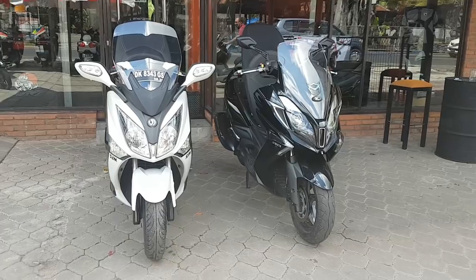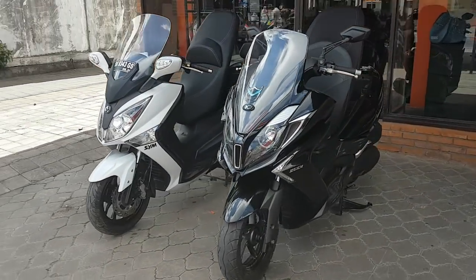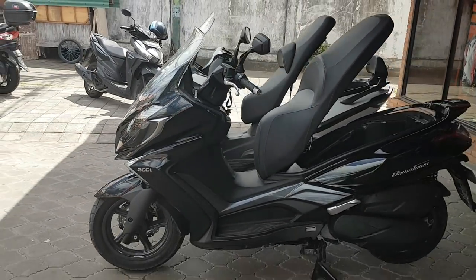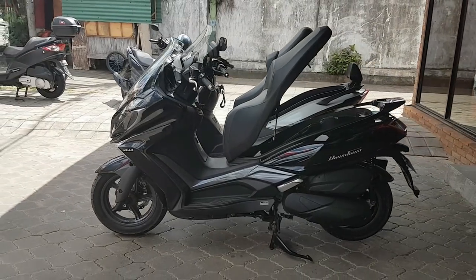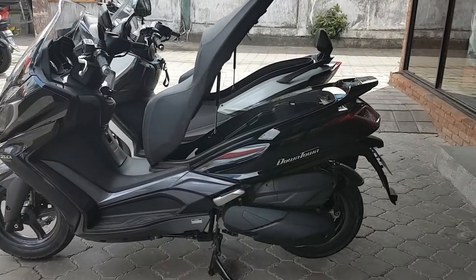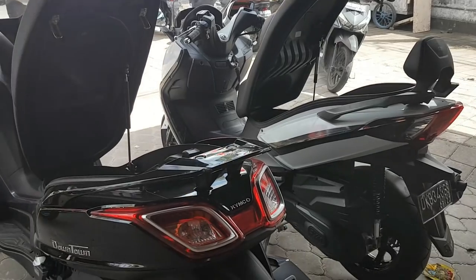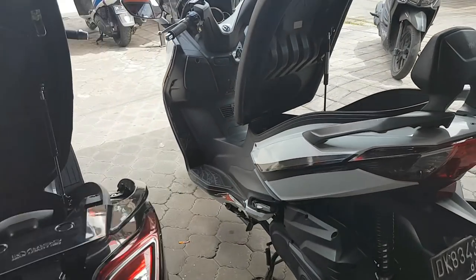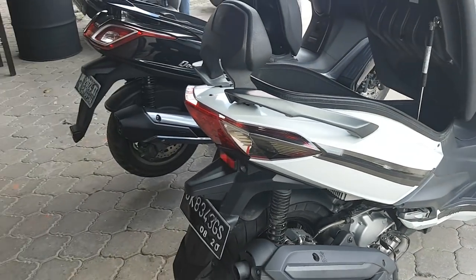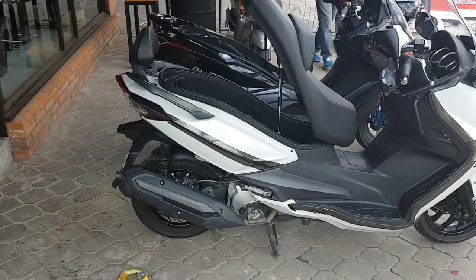What's up guys! Today we compare side by side the Kymco Downtown 250 and the SYM GTS 250. They are very similar in terms of size and design. I was considering the SYM GTS 250 as the king of the maxi scooter 250cc, and now that the Kymco is out, I can say the SYM has a real competitor on the market.